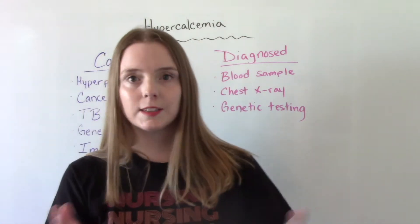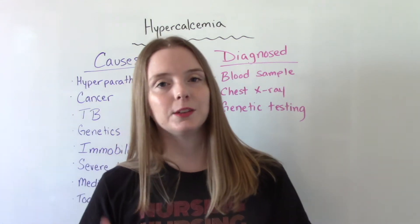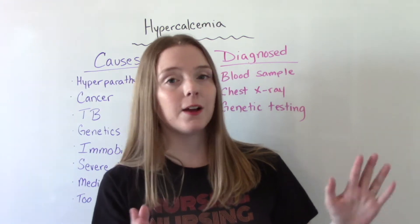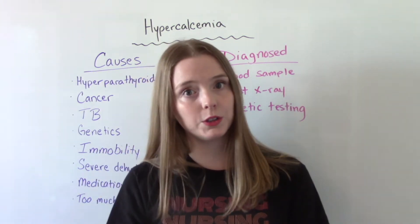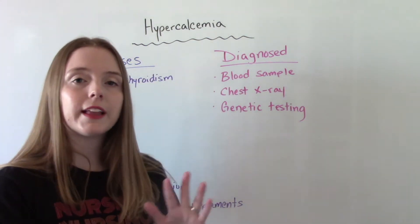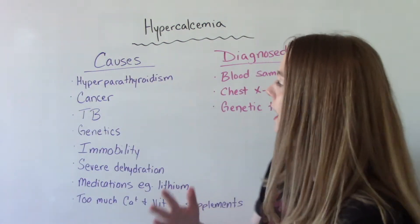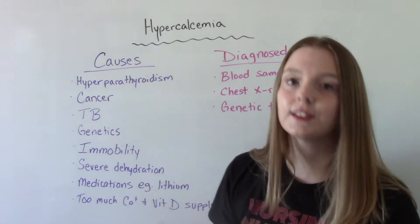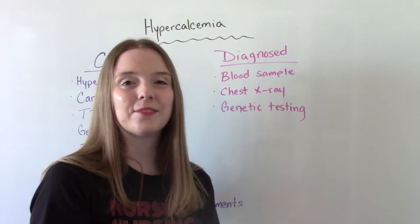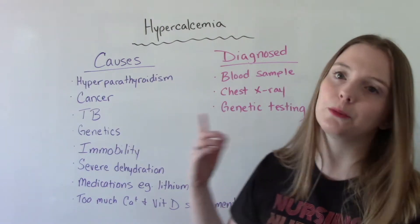When it comes to diagnosis, it's pretty simple — it's a blood sample. We take your blood and see how much calcium is in your body to determine if it's in excess. After that, we might do a couple of other things: a chest x-ray could help identify the cause, such as cancer or tuberculosis. Genetic testing may also be done, since there is a genetic component for some people who develop hypercalcemia.